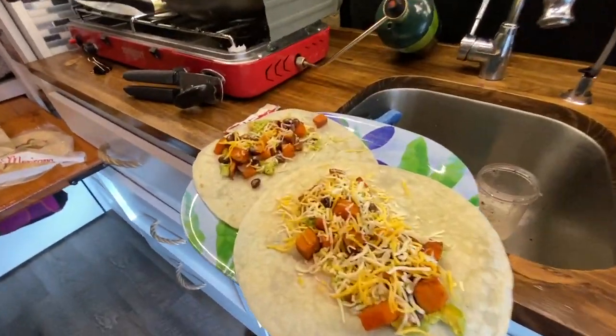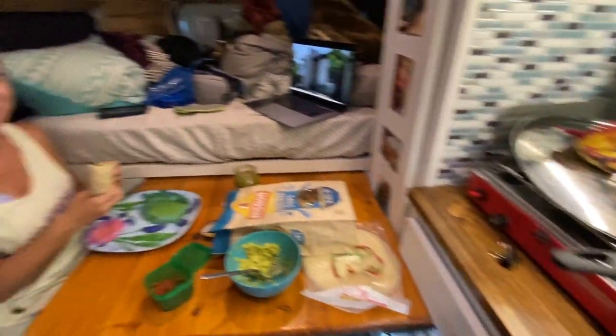We just finished Taggart Lake and Bradley Lake. It was six miles so it wasn't too bad. We are headed over to Jenny Lake Overlook. We're going to make some dinner and then hopefully catch a nice sunset. Thank you Emily for making some delicious sweet potato tacos for dinner.